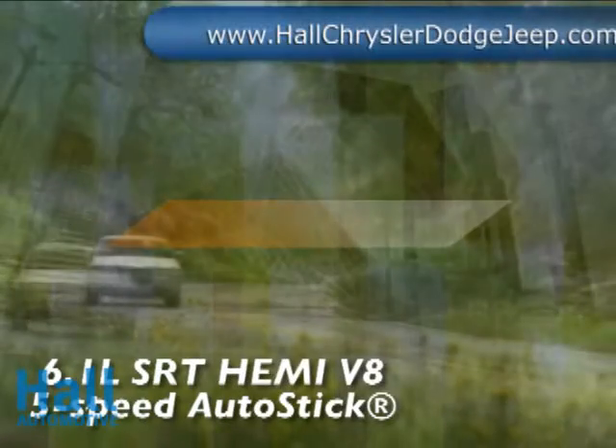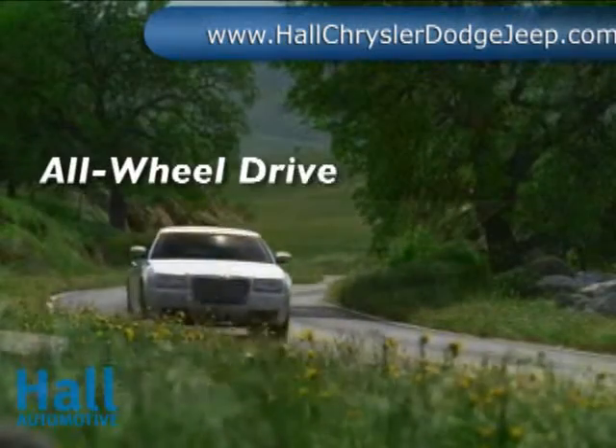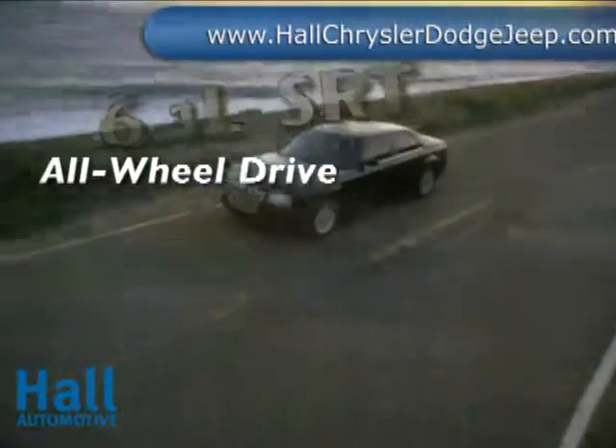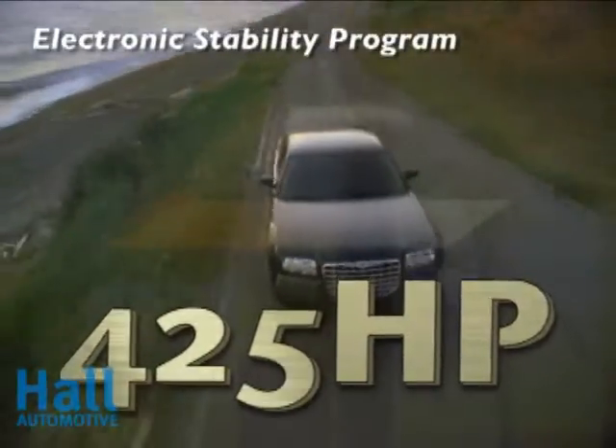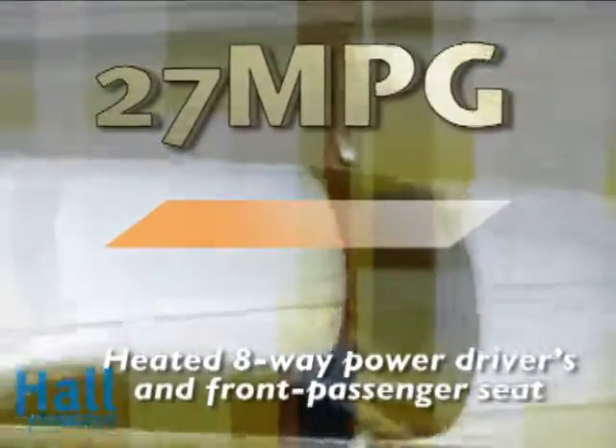Vast performance alternatives give you the freedom to choose the precise 300 for you. From the mighty 6.1-liter SRT Hemi V8 with 425 horsepower to the capable 2.7-liter dual-overhead cam 24-valve V6 that achieves 27 miles per gallon.